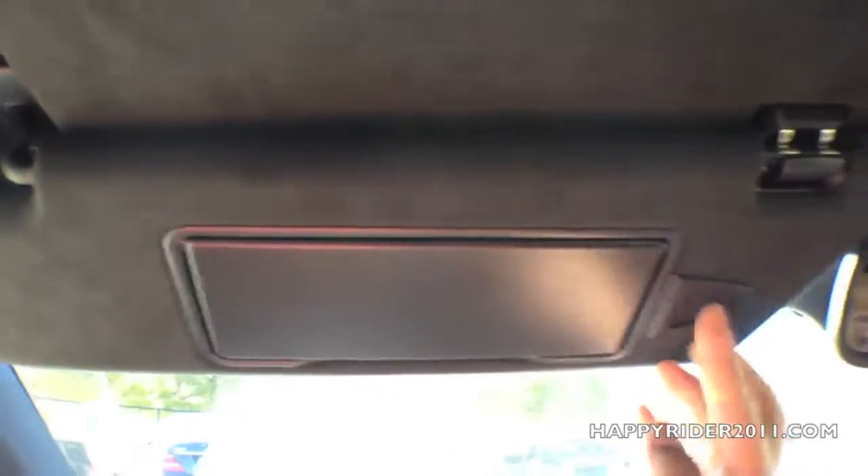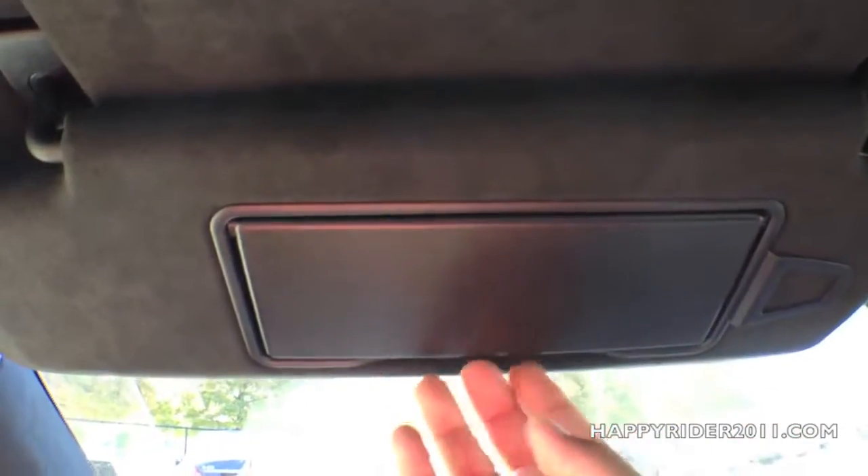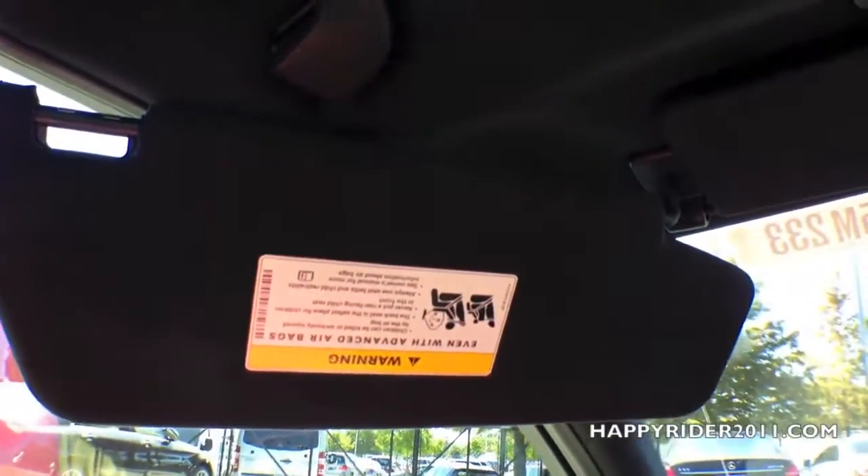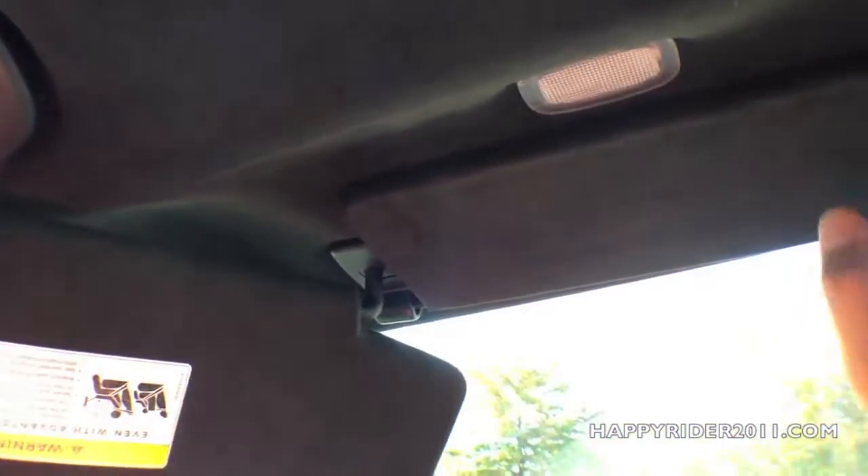The driver sun visor has a small credit card holder and a small mirror with a light on top that turns on and off according to the open and closure of the mirror. You can also pull it over to the side and have another piece up front — pretty convenient on a sunny day.